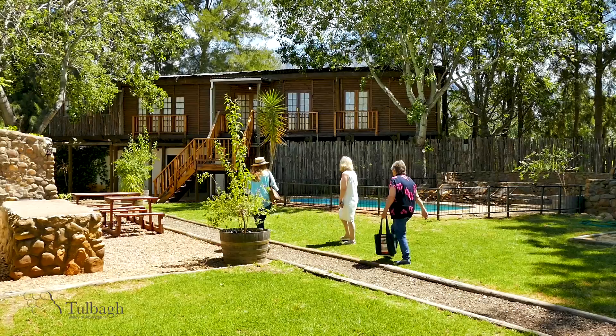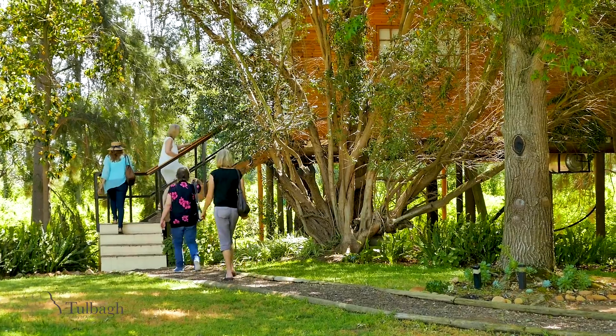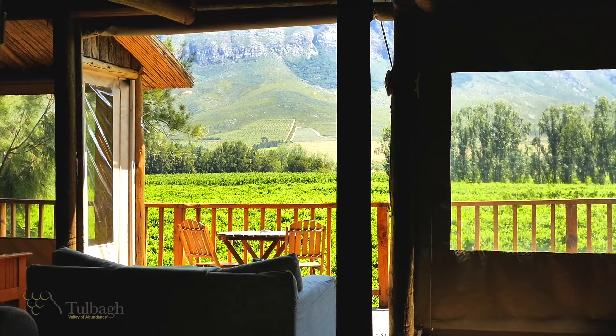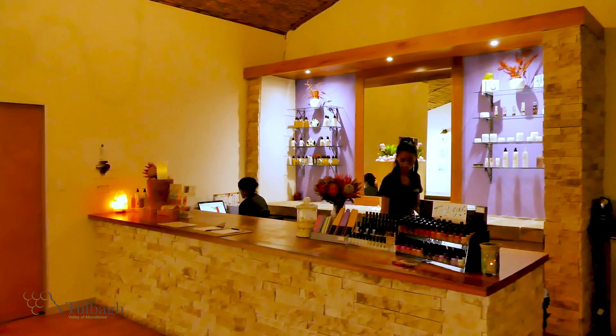Vindu is a family-run guest farm offering the perfect retreat. Nestled between fruit trees and vineyards, the luxury tree houses have spectacular views of the surrounding mountains. Vindu also has a day spa offering a wide variety of beauty and relaxation treatments.